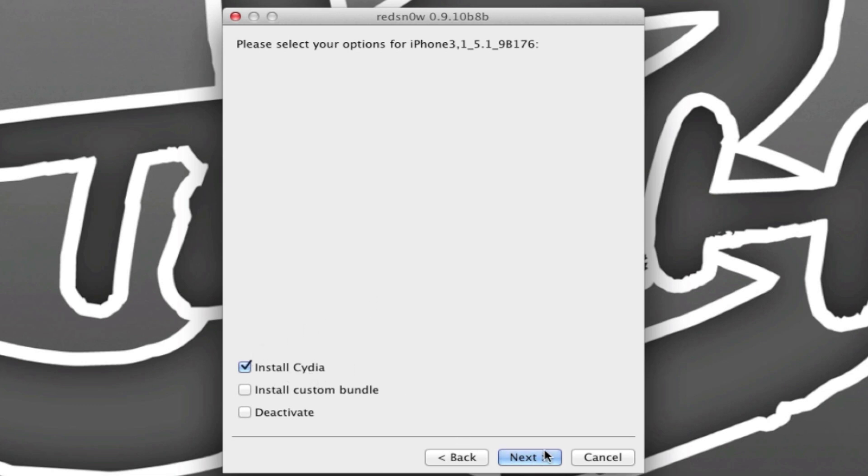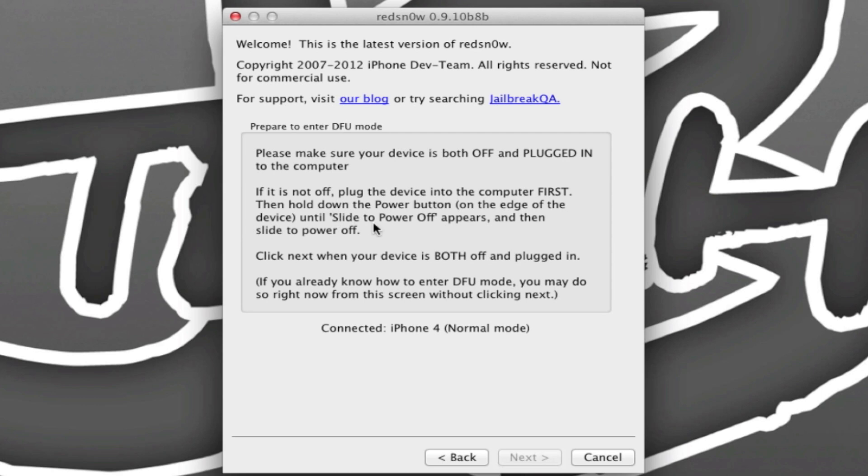Hit Next and it will show you the directions. As I always do, I recommend backing up your iDevice just in case anything goes wrong — just to be safe. You should always have your backup data in case you need to restore your iPhone. Go ahead and back up your device in iTunes, and then come back and put your iPhone into DFU mode.